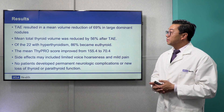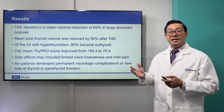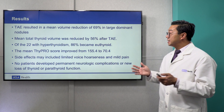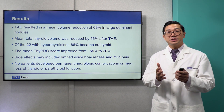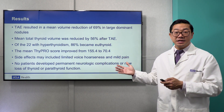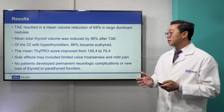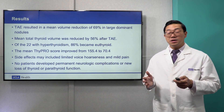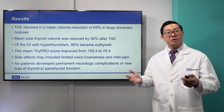What were their results? They had a mean volume reduction of almost 70% in patients treated with TAE and a large dominant nodule. Overall, mean thyroid volume was decreased by over 50% after TAE. Interestingly, in the 22 patients with baseline hyperthyroidism, over 80% afterwards had normal thyroid function. There were some procedural side effects, but these were very self-limited — voice hoarseness and mild pain. More importantly, no patients developed permanent neurologic complications or new loss of thyroid or parathyroid function.